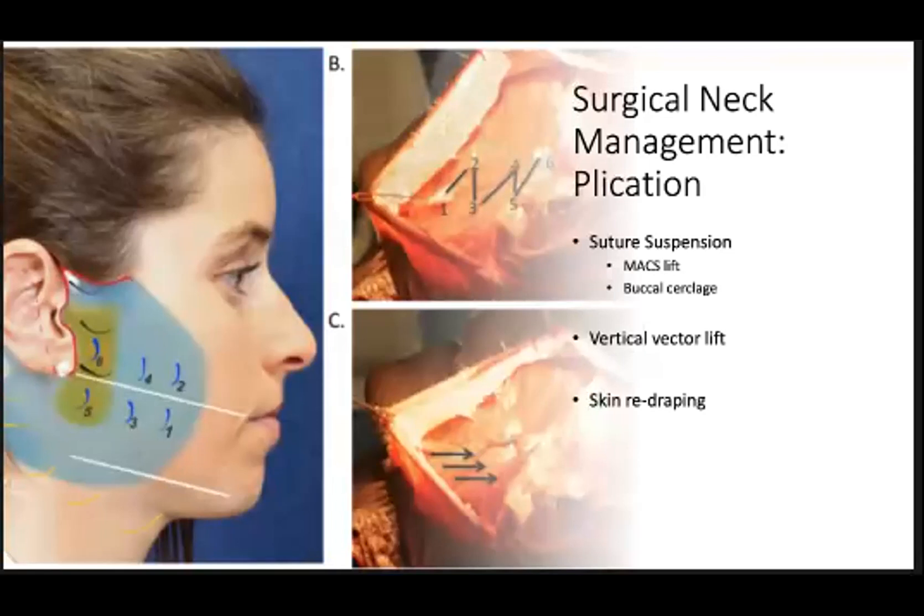There are several different methods for SMAS modification. All modern techniques involve some form of SMAS modification. SMAS placation is a suture suspension technique that involves repositioning of the SMAS through gathering and folding using sutures. The repositioning of the SMAS can be performed in multiple vectors depending on how the sutures are placed. Several different types of suture suspension techniques have been described — the Max Lift, the O-Lift, the buccal cerclage — with the main idea being that the SMAS is suspended with sutures to lift primarily in a vertical vector. Placation can be done with either permanent or absorbable sutures — you just need a suture that will suspend the SMAS long enough for scarification to occur.